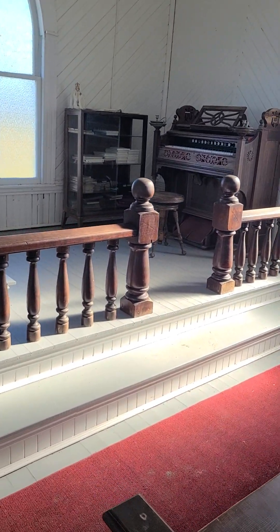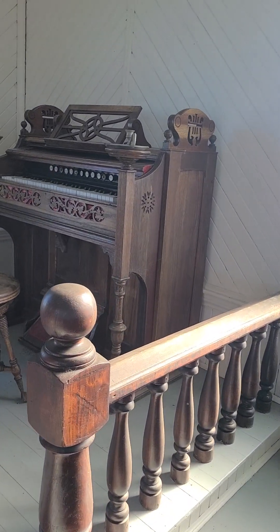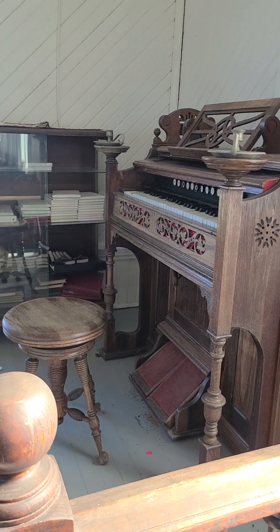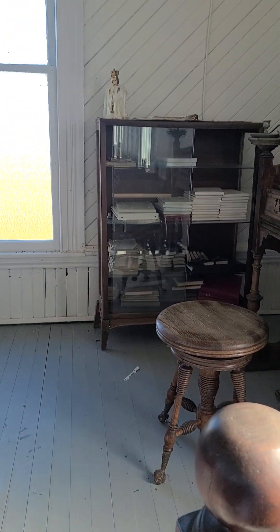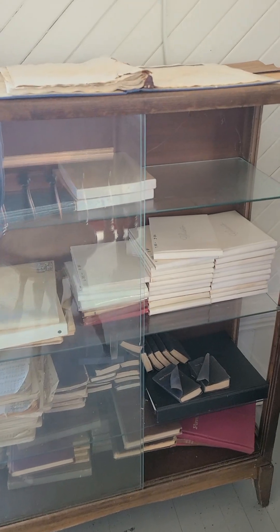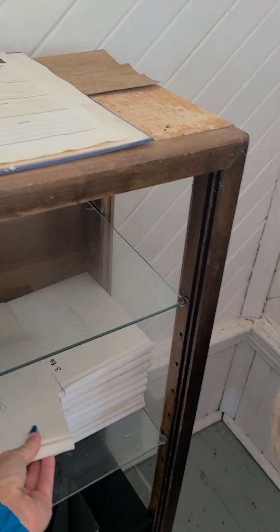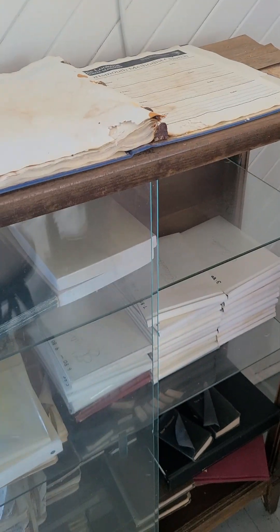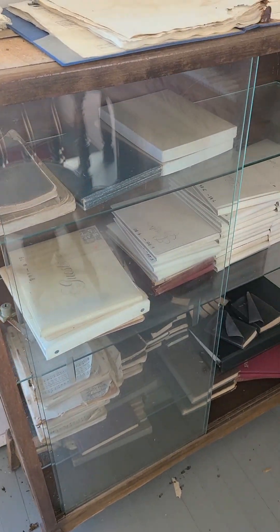They have an organ. I see candlestands up here to help the organist see the music. They've got little Bibles, and these are guest books of people who visited the church, labeled by year. That is pretty cool. Then you've got some old hymnals down there.